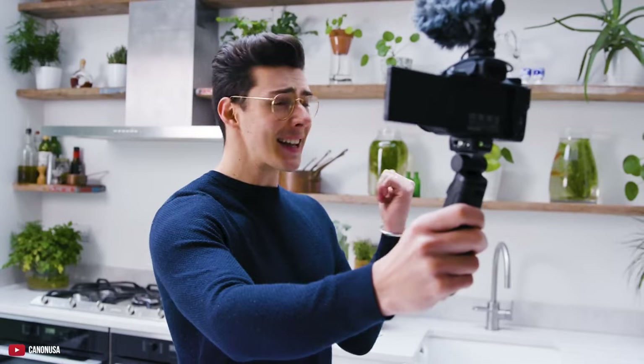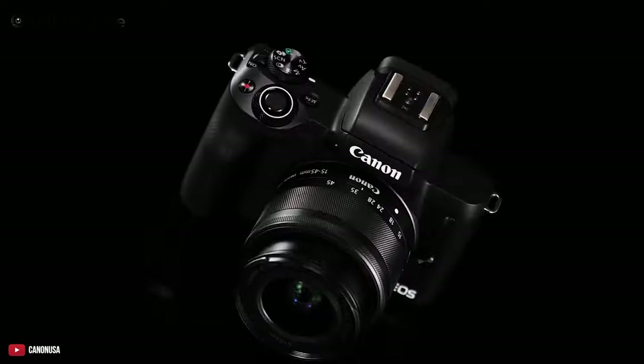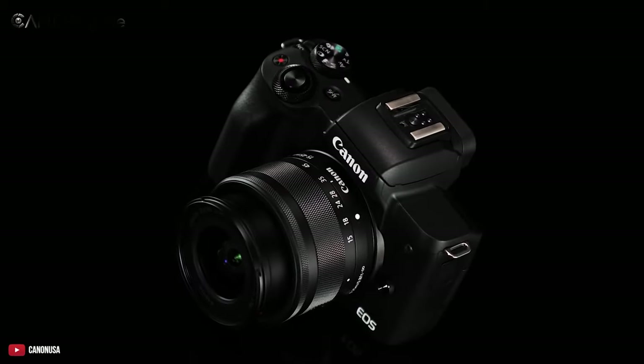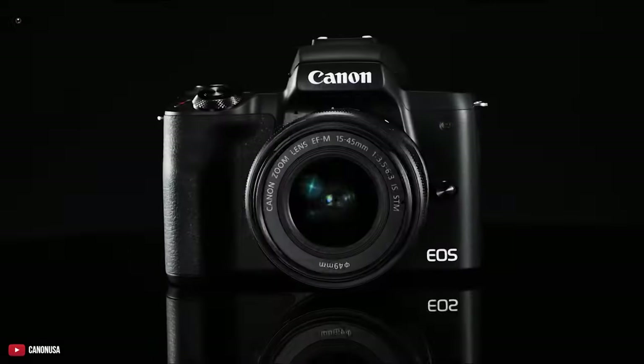What about YouTube Live? With the M50 Mark II, you can go live directly from the camera if you have a YouTube Live account. Overall, considering the price and the features, you're getting the best value with the Canon EOS M50 Mark II.